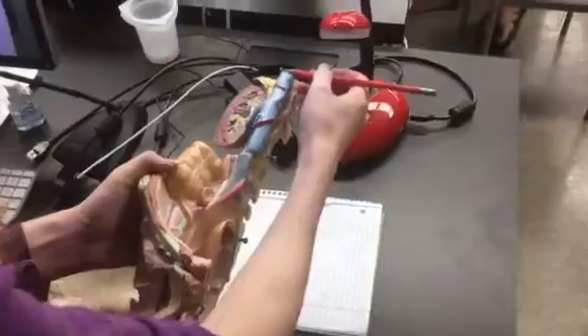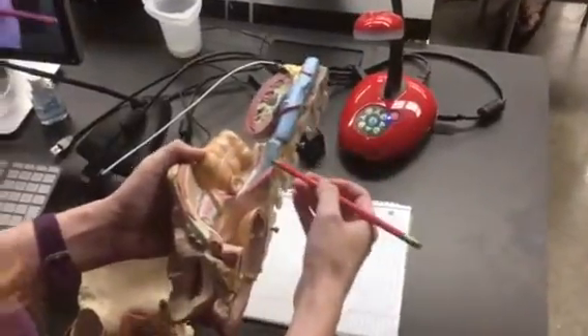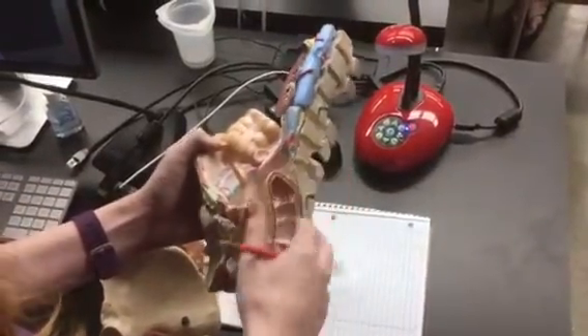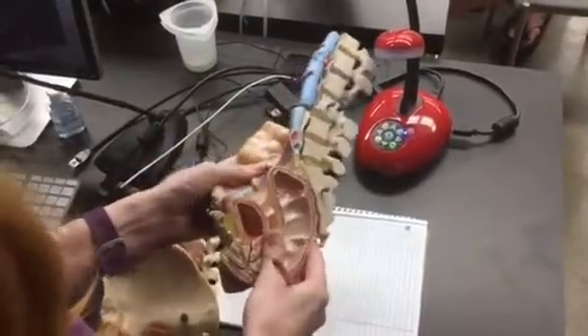But you can see a lot of the same things. You can see the suprarenal gland, you can see kidney, you can see inferior vena cava, you can see the external iliac, you can see the first part of the large intestine here. We'll get to that again later.